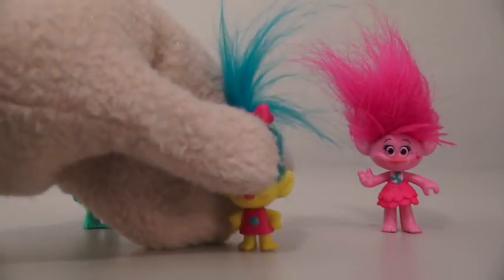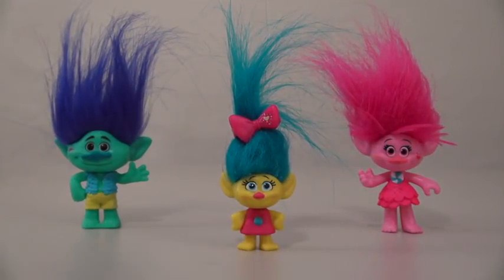The last Troll we get is a little one called Smidge! And look how much smaller she is compared to the other characters. Yeah, she's a little bit tiny, but she comes with a cool bow in her hair!